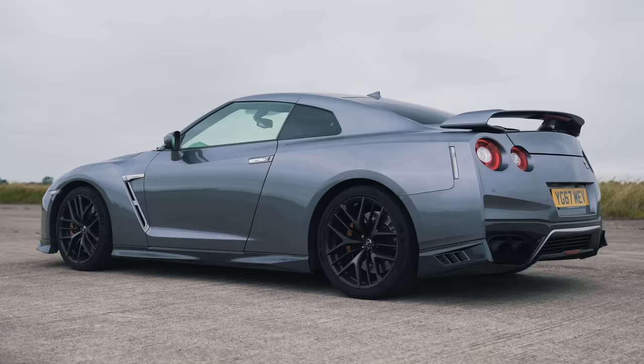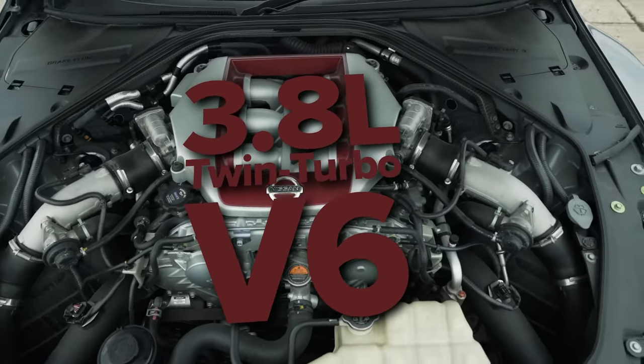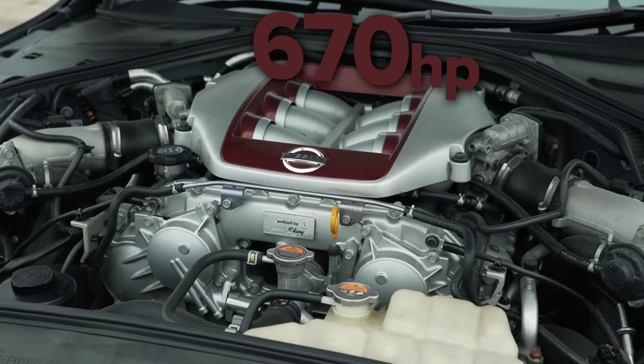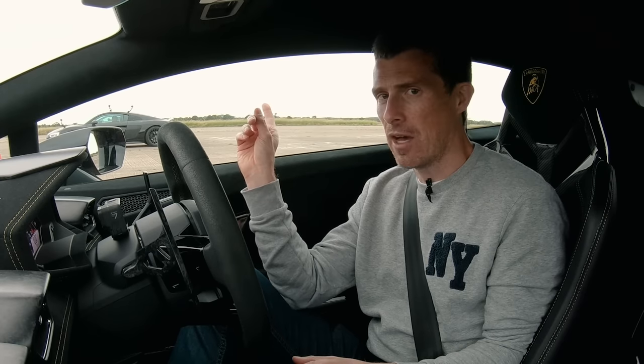Next to it is the tuned GT-R. That has a 3.8 litre twin turbo V6. However, it's been tuned by Litchfield — different downpipes, ECU, exhaust, new injectors. They haven't upgraded the turbos though, but still it puts out 670 horsepower and 830 newton metres of torque, so it does have the performance advantage. It is the heaviest car here though.